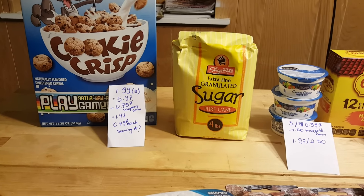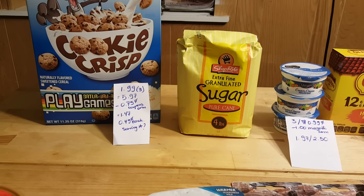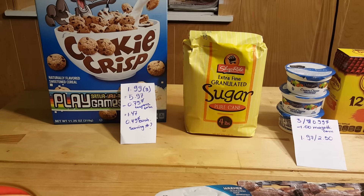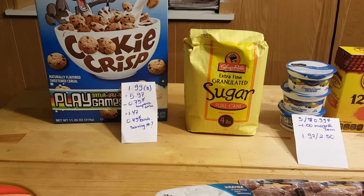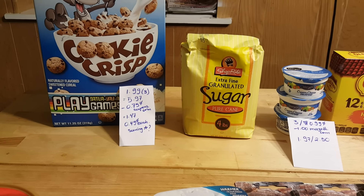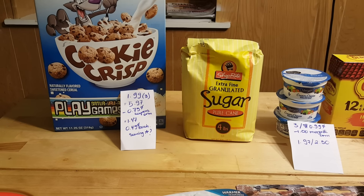The Cookie Crisp cereal is $1.99; for three of them it's $5.97 — you need to buy three to get that price. I had three 75-cent coupons from coupons.com; they won't expire until June 2nd, so if you print them out, check the expiration date. I ended up paying $1.47, or about $0.49 each.